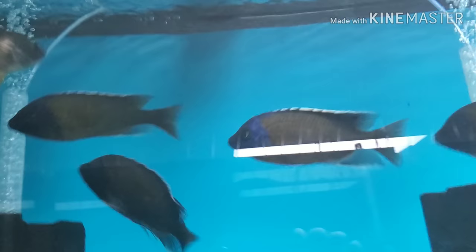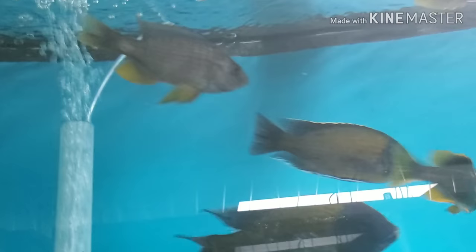Monstrous, beautiful redfin borleyi — these guys are every bit of six inches, probably bigger. Very nice large male venustus at six inches, some five-inch Mylochromis anaphyrmus.